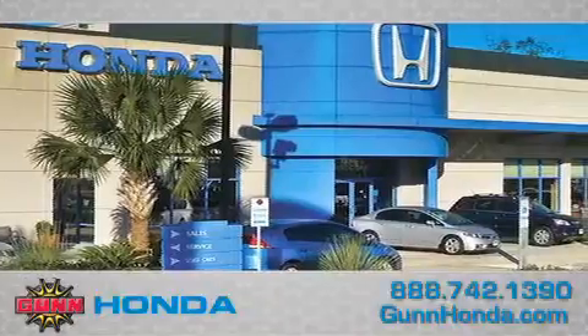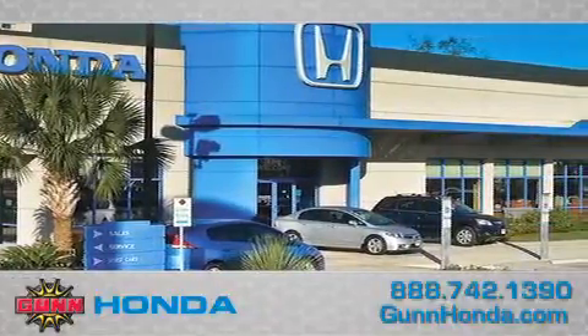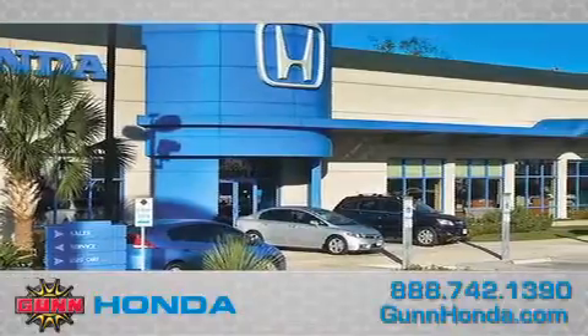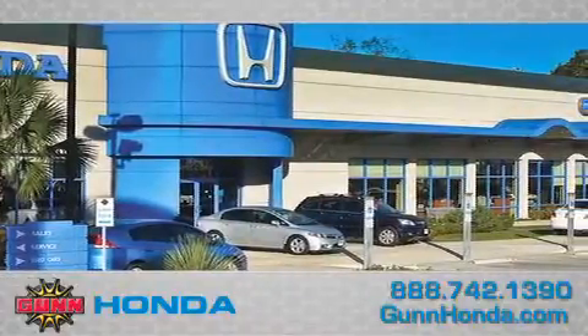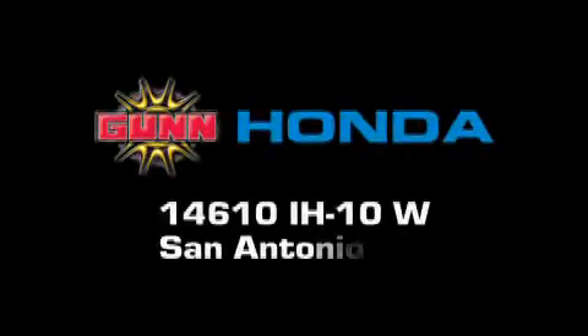Call Gunn Honda today to arrange for a closer look at our entire inventory and find out why Gunn's one simple price is simply better. Remember to ask about our 48-hour return policy and no-hassle way of doing business. Gunn Honda is located at 14610 Interstate Highway 10 West in San Antonio.